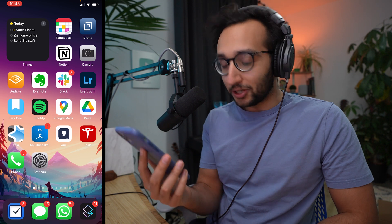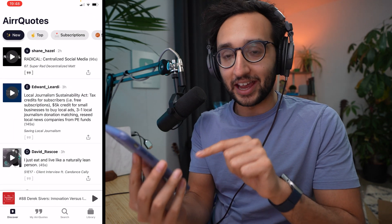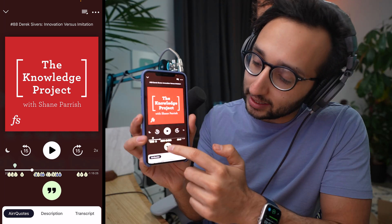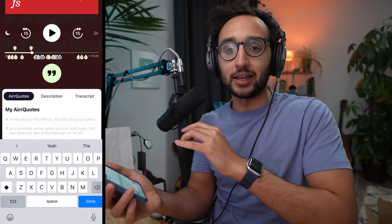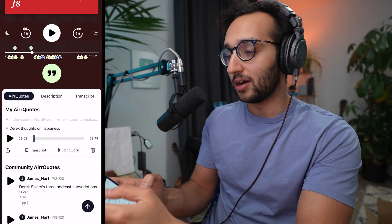For my final app, I want to talk about a podcast app that is unfortunately iOS only — sorry Android users — and it's called AIRR, A-I-R-R. AIRR is amazing because it lets you save the best moments from podcasts, which they call 'air quotes.' Let's say you're listening to an episode of The Knowledge Project where Derek Sivers is being interviewed, and you're listening at 2x speed. Anytime you come across an interesting insight, you hit the air quotes button and it saves the last 30 seconds of what you just heard. For most big podcasts, transcripts are available, so it will automatically transcribe what was said. You can title it — for example 'Derek thoughts on happiness' — hit done, and now you have a library of quotes saved from various podcasts.